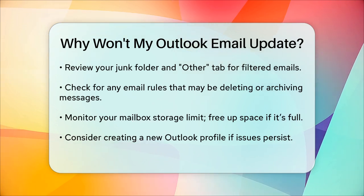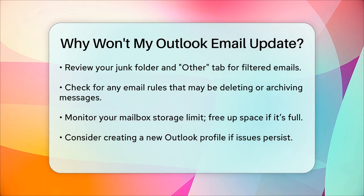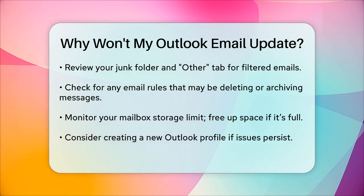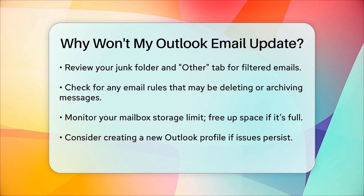Finally, if none of these steps work, you might need to create a new profile in Outlook. This can sometimes resolve issues that are specific to your current profile. By following these steps, you should be able to get your Outlook email updating again and stay on top of your emails.